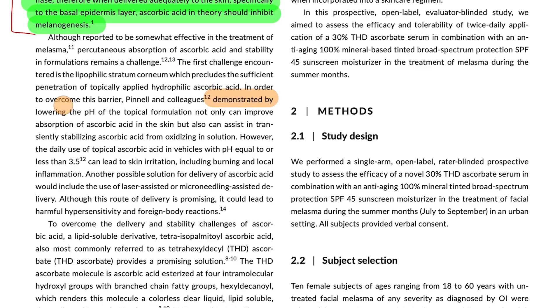One of the problems with using a vitamin C serum topically is that the outside layers of the skin are very fatty, and a lot of the formulations are very hydrophilic — water-loving — so they don't penetrate through the stratum corneum. It's been shown that lowering the pH of the topical formulation can increase the absorption of the vitamin C and also help with stabilizing the product from oxidation.